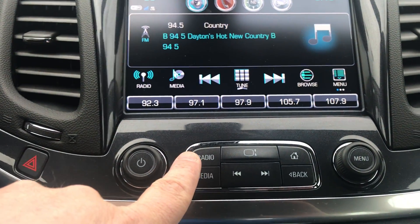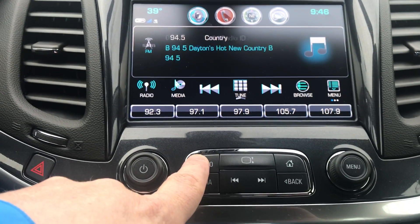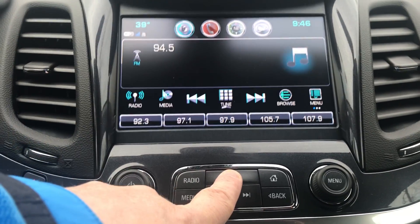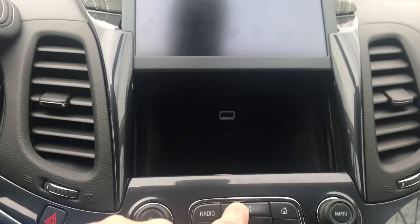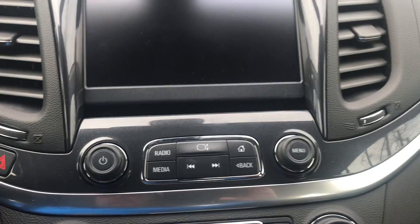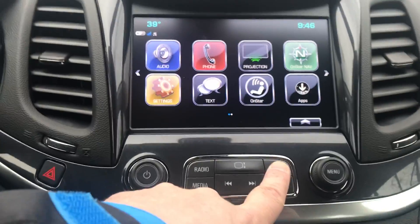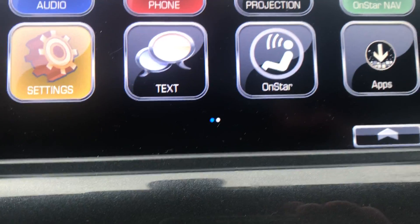Radio is AM, FM, and XM. Open it up and hold this down — there's a USB port behind it as well as a nice little storage compartment. OnStar capable; you'll notice there you have the OnStar option.